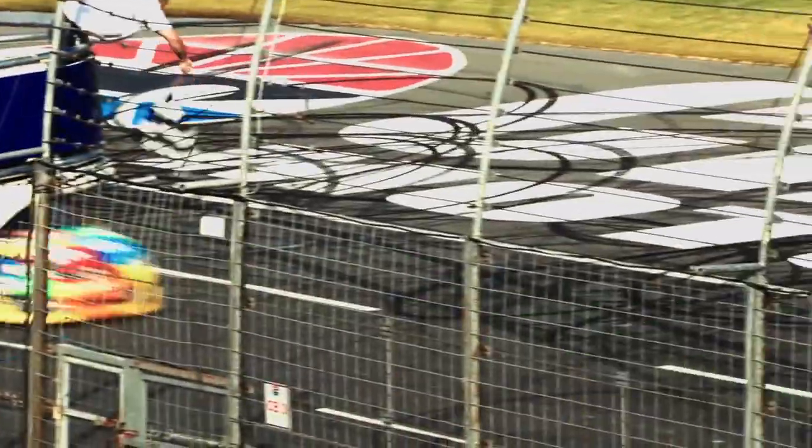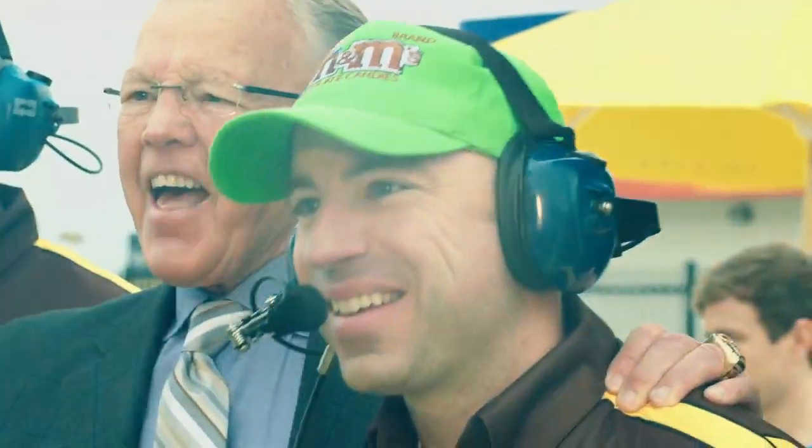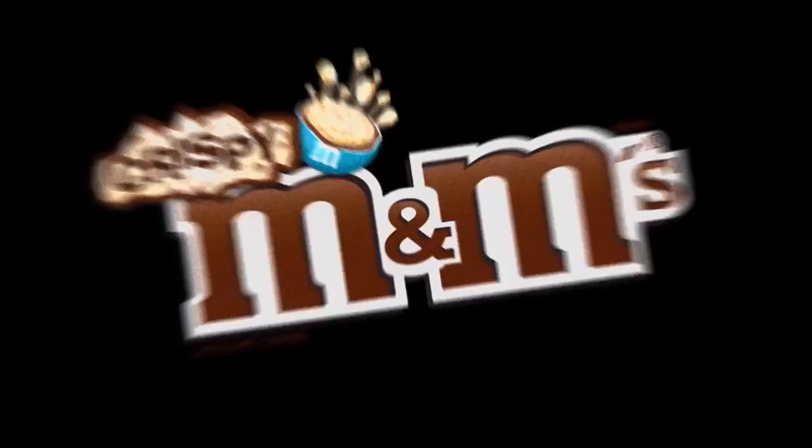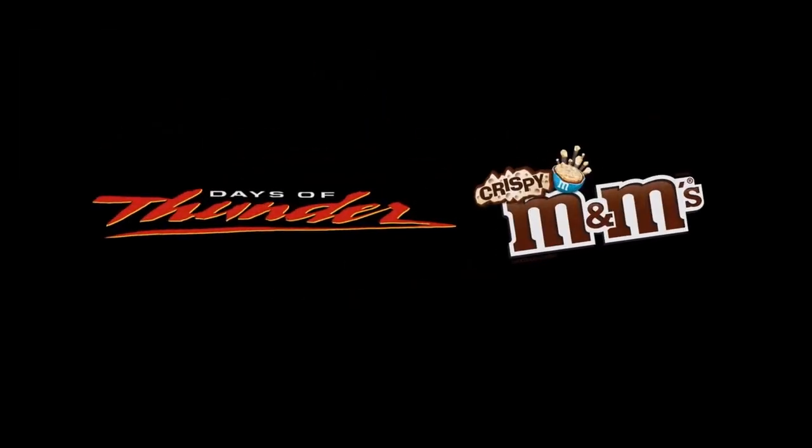The character Cole Trickle in Days of Thunder is a classic for any automotive enthusiast, and M&M Candies knows it. That's probably why they did a parody video ripping off Days of Thunder and pairing the plotline with crispy M&Ms. Kyle Busch was in on it and the result is so bad it's almost good.